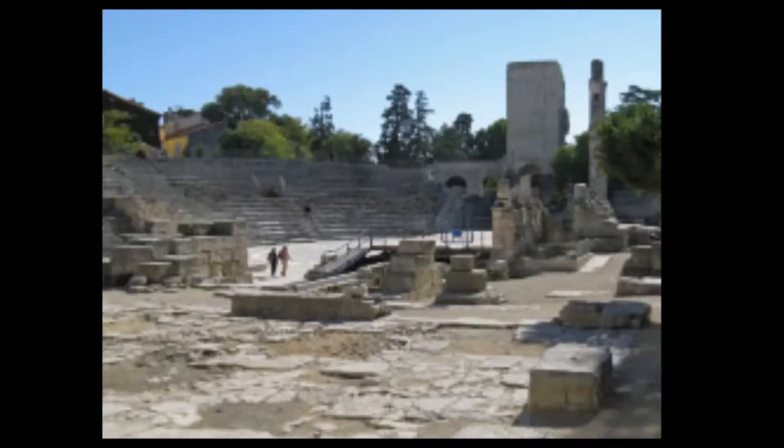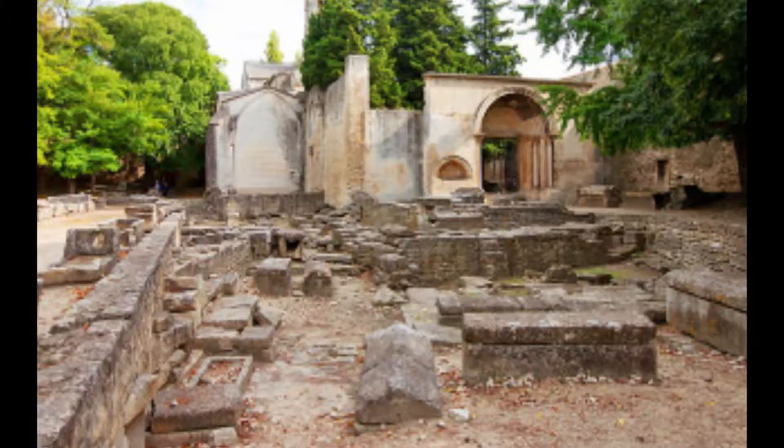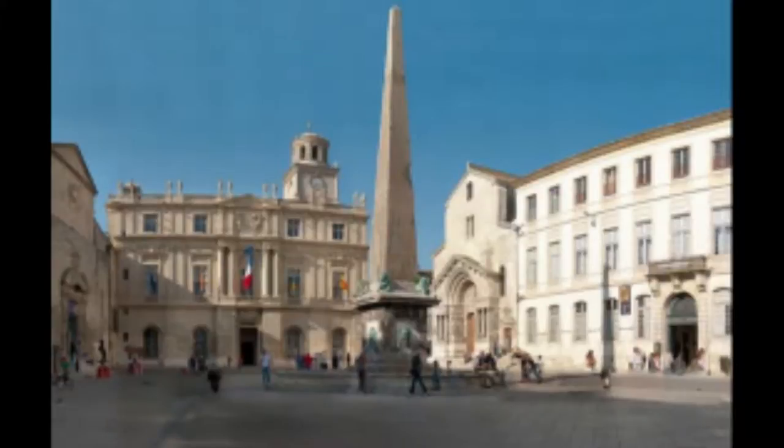The remains of an ancient Roman theater can be found near the Roman Arena. This historic central square in the heart of Arles is called Republic Square, identifiable by an obelisk and fountain that marks the center of the square.